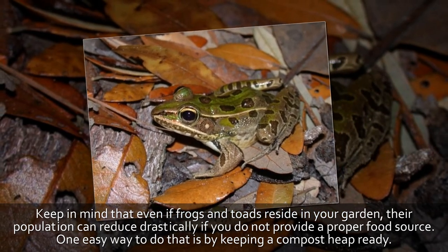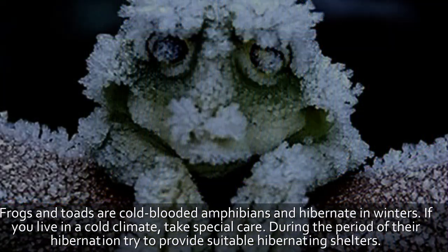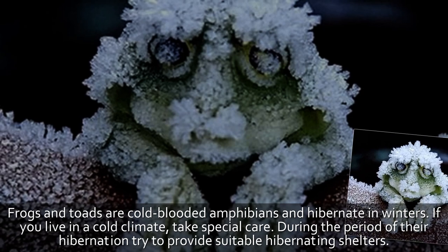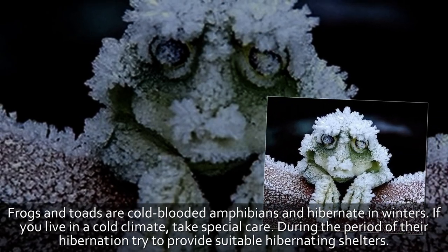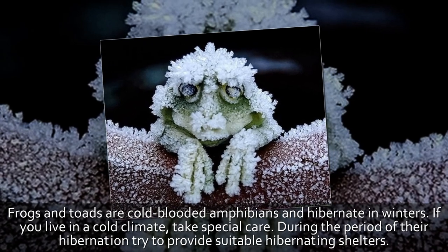Tip 8: Measures for winters. Frogs and toads are cold-blooded amphibians and hibernate in winter. If you live in a cold climate, take special care during the period of their hibernation and try to provide suitable hibernating shelters.